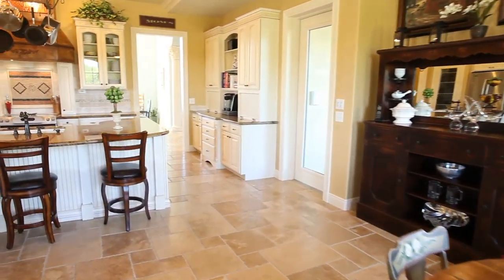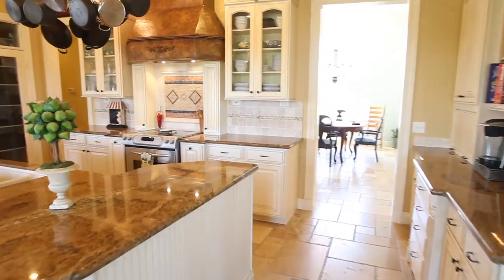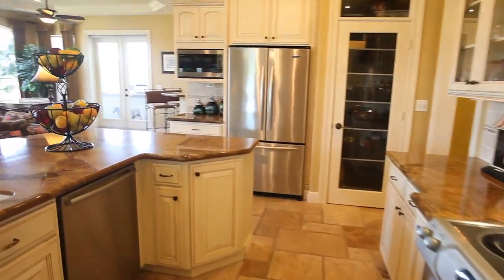The gourmet kitchen boasts an abundance of custom cabinetry and granite counters, stainless steel appliances, a step-in pantry, and eating area over an island bar.